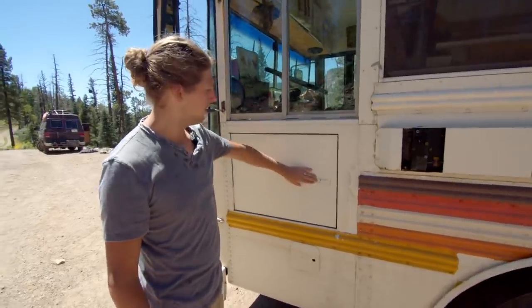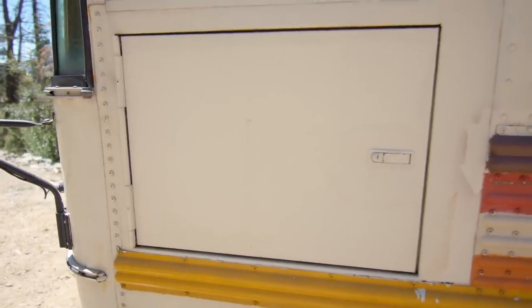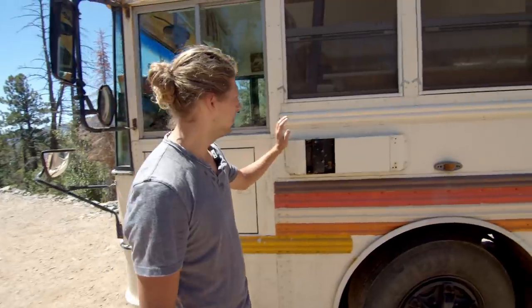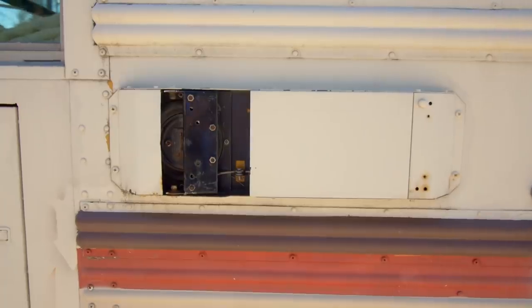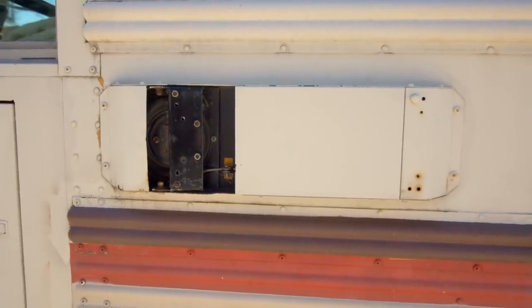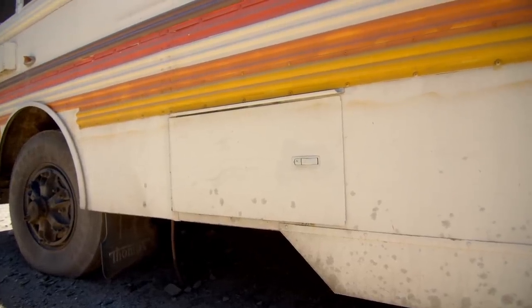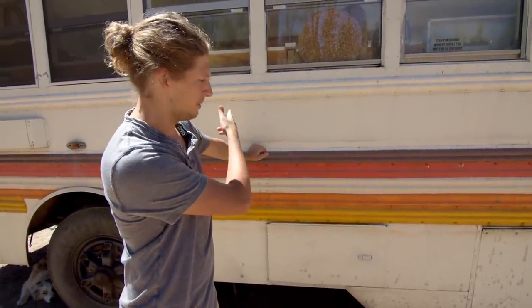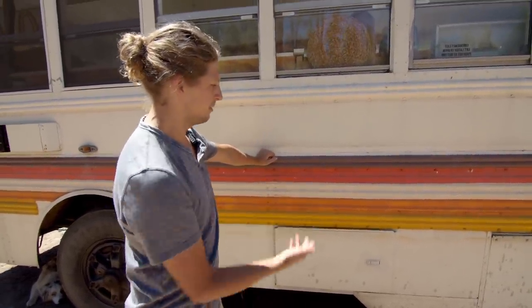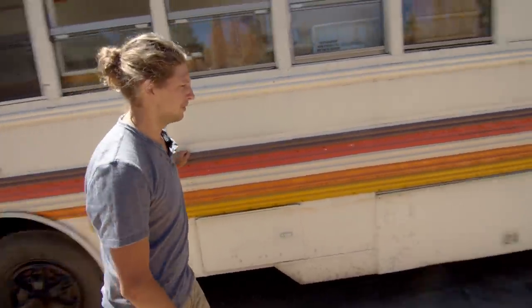Coming down the bus, this is where all the fuses for the bus are — it's all in here. This was the old stop sign. The plan was to do some sort of sign here but we never got around to it. Over here are our batteries. These are also hooked up to our house batteries inside, so we can charge off the alternator on our house batteries, or if these died, we can start the bus off our house batteries, which is pretty cool.